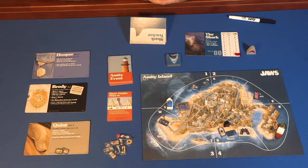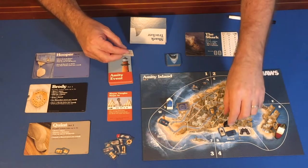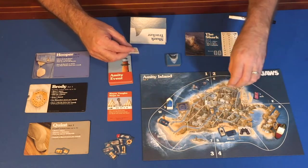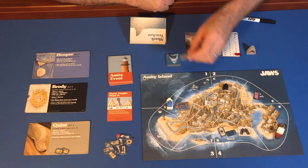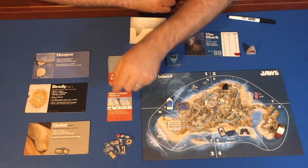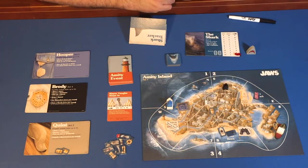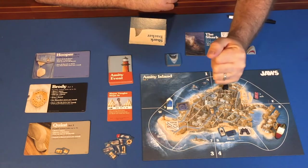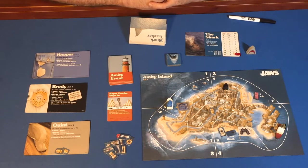Chief Brody also has the ability to close beaches. If he's at Amity PD or the mayor's office and there is an empty beach, he can close it. The next time an event card calls for swimmers at that beach, the sign gets flipped instead. The time after that, the sign is removed and returned to Brody, so he can close another beach in the future.